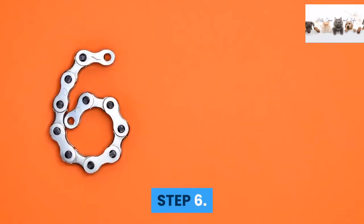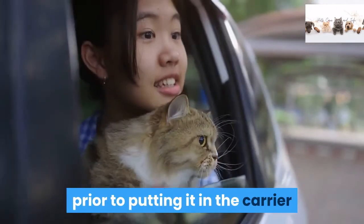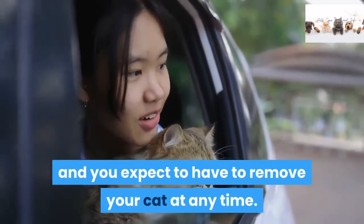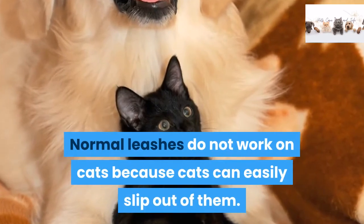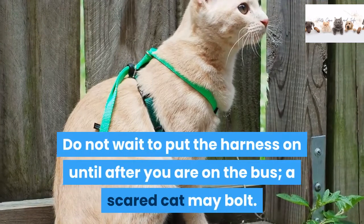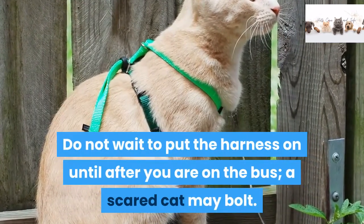Step 6: Put a three-point harness on your cat prior to putting it in the carrier if your bus trip spans multiple days and you expect to have to remove your cat at any time. Normal leashes do not work on cats because cats can easily slip out of them. Do not wait to put the harness on until after you are on the bus — a scared cat may bolt.